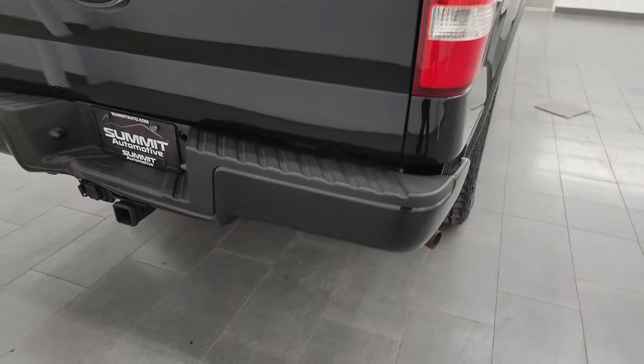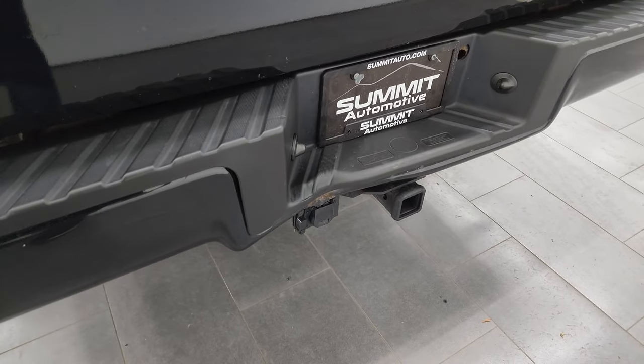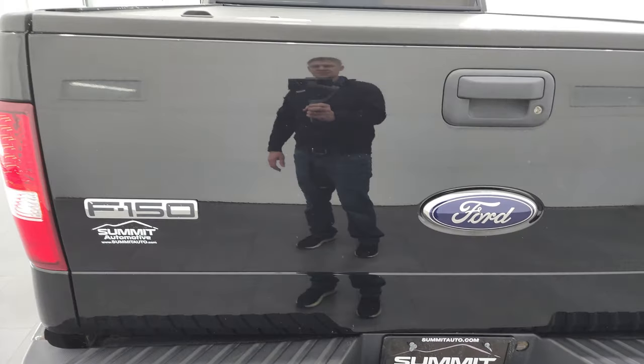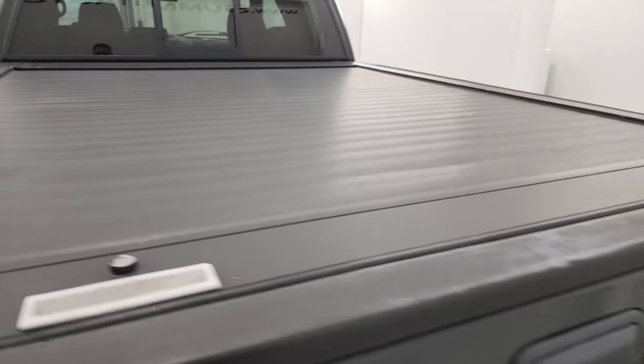You get the bed rail covers. Coming around to the back, the rear bumper does have a big dent in it. Full towing package which includes receiver hitch, four-pin and seven-pin wiring. The tailgate is in pretty nice shape as well — it is a locking tailgate — and there is that tonneau cover.